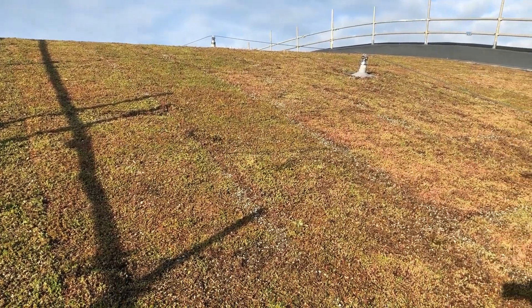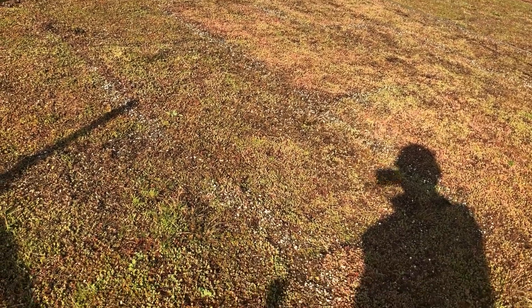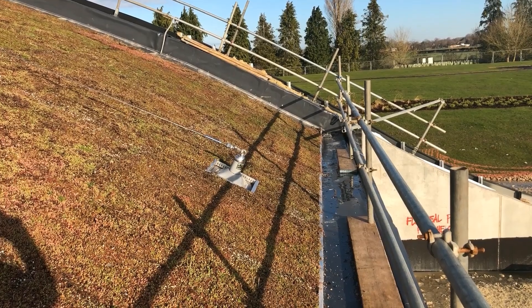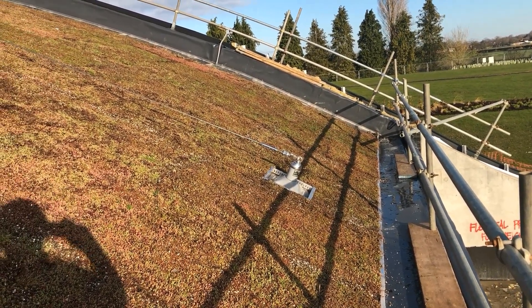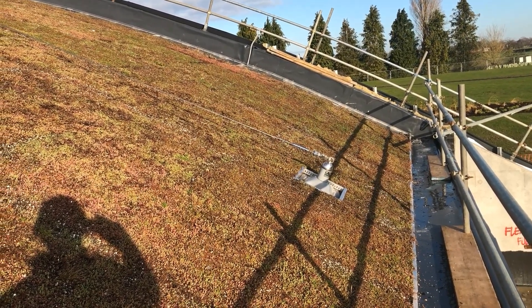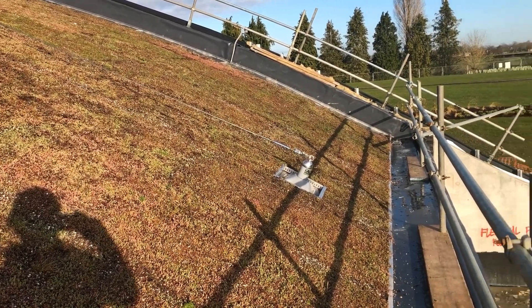I've made my way down to the bottom of the roof — you can see it's really too steep to walk on down here. It gets up to about 30 to 33 degrees, and we at Bowdo would never recommend a roof like that unless there was a way of being able to access it safely to maintain it.